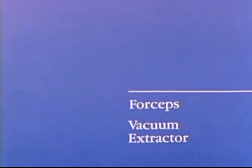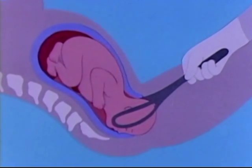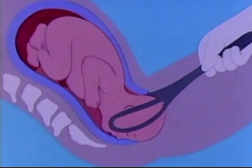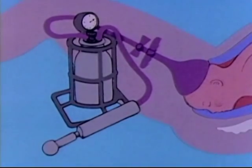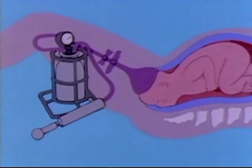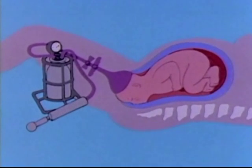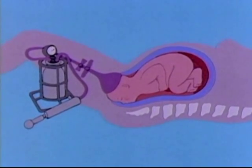Forceps and vacuum extractor. There are two obstetrical instruments used in certain circumstances to assist the baby out of the birth canal. Forceps are inserted, usually after an episiotomy, to fit closely around the baby's head; they are necessary in some emergency situations. A vacuum extractor may be used in place of forceps — with a suction cup applied to the baby's scalp, vacuum extraction helps the baby descend during contractions. Like forceps, vacuum extraction might be necessary if anesthesia or exhaustion make it impossible for a mother to push her baby out on her own.